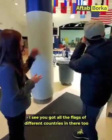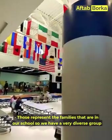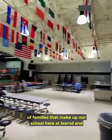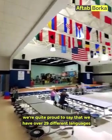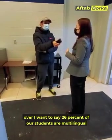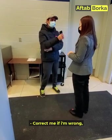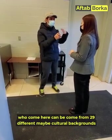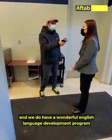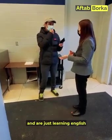All the flags of different countries represent the families in our school. We have a very diverse group of families here at Leonard, and we're proud to say we have over 29 different languages spoken in our school. Over 26% of our students are multilingual, which is wonderful. We also have an excellent English language development program for students who are new to the country and just learning English.